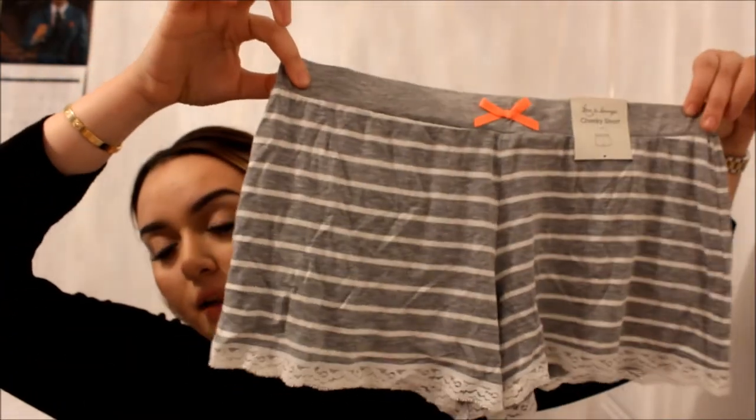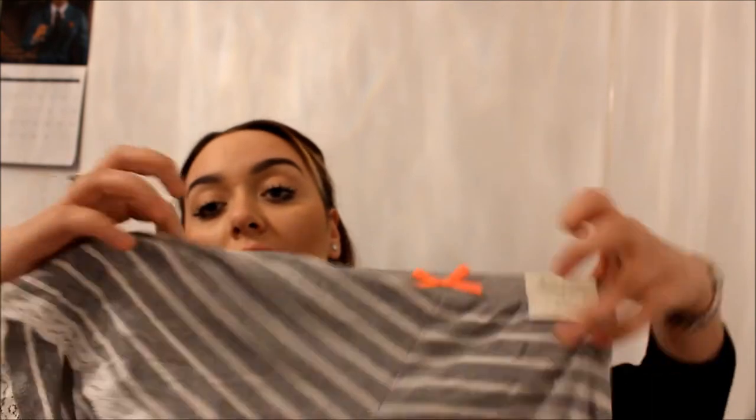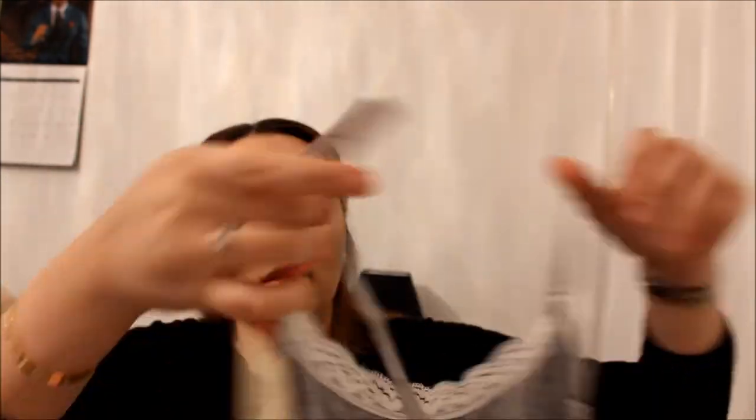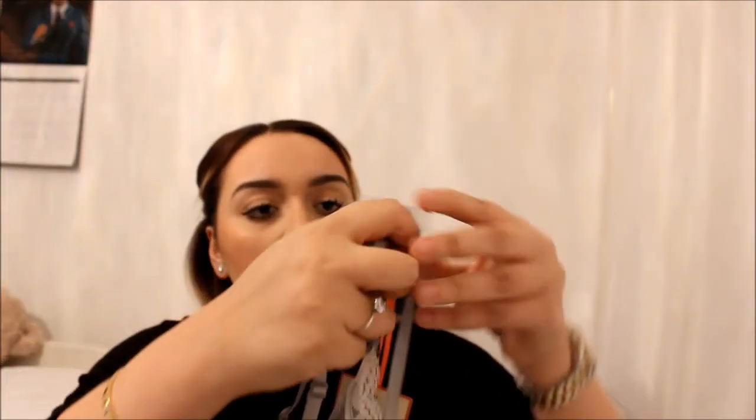I have these pyjamas from Primark. The bottoms are grey striped with lace trimming at the bottom — I got these in a 10 to 12 and they were three pounds. Then I've got the matching top — it's like a vest with lace on top and a pink bow, and this was £3.50.